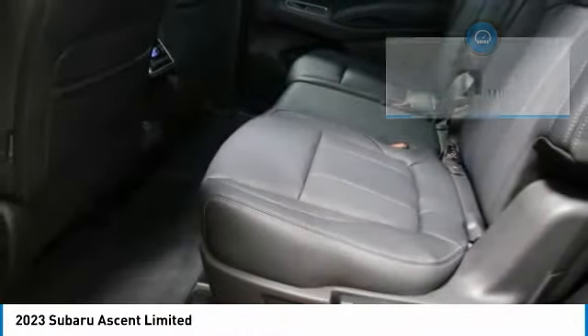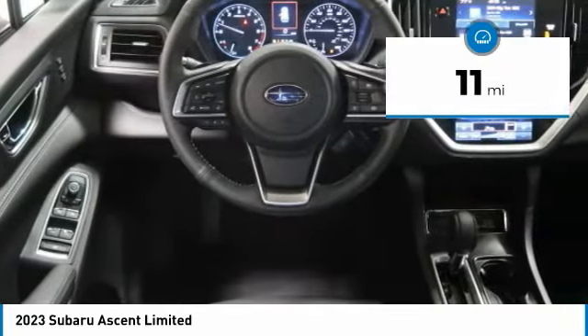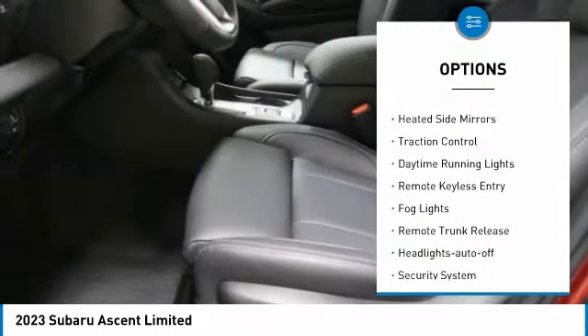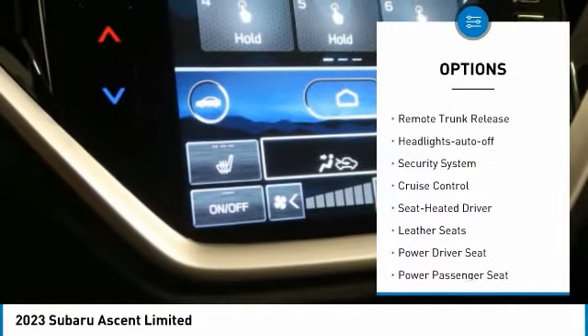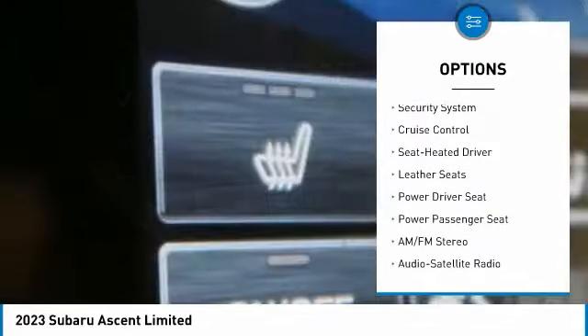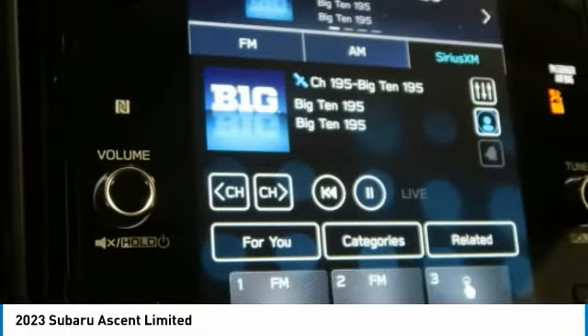This vehicle has less than 100 miles. Here are some of this vehicle's great options: aluminum wheels, heated side mirrors, traction control, daytime running lights, remote keyless entry, fog lights, remote trunk release, headlights auto off, and security system.